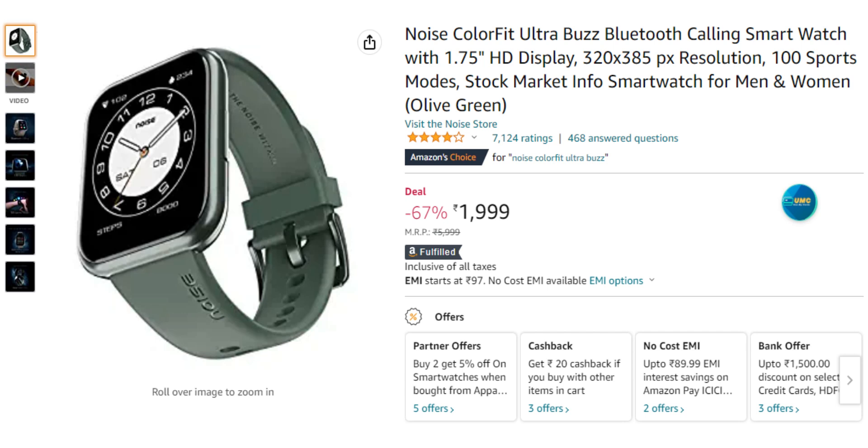You get 100 plus sports modes. An added advantage is that if you are a stock market trader, you get stock market updates. You also have SpO2 measure, heart rate measure, stress monitor, and vital calibration by Noise. So in the low budget range, you have vital calibration, but consider this watch at around 2000 rupees.